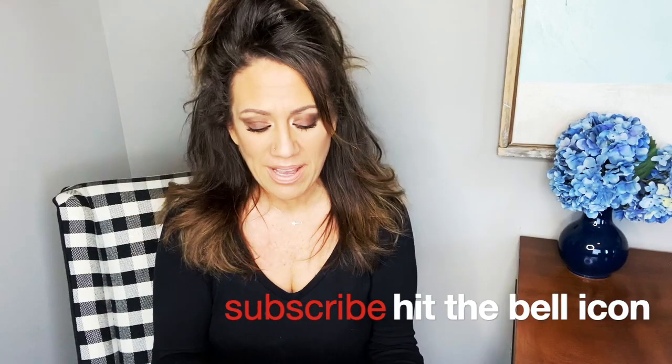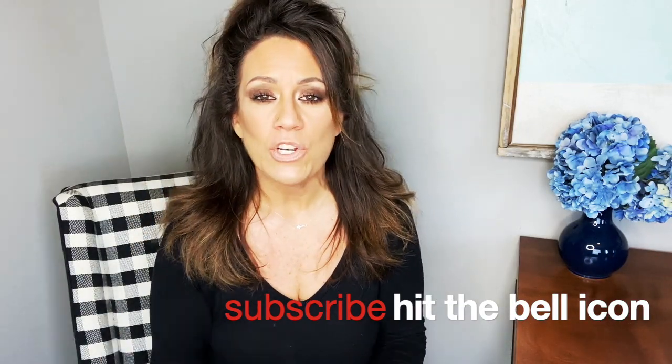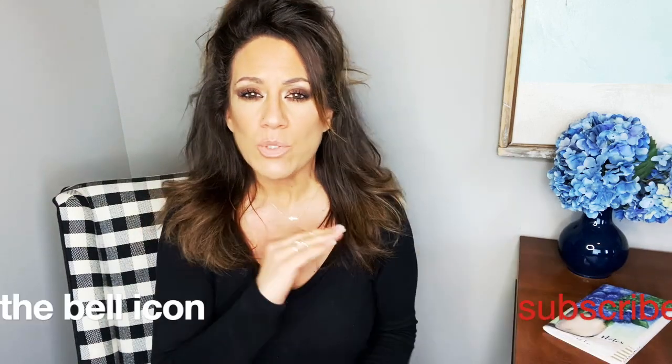Welcome to my channel if you are new. I teach women how to write a better story for their lives and, using my method of scripting, be able to see success in their lives with what they are setting out to do. I will definitely have links down below so you can get started.